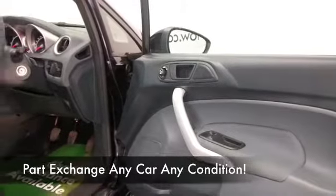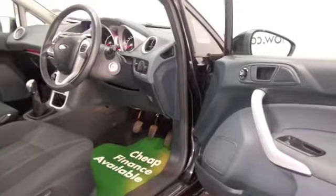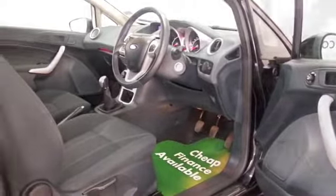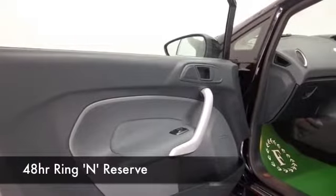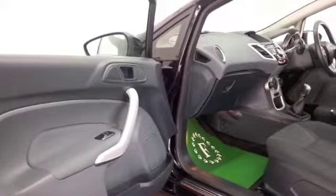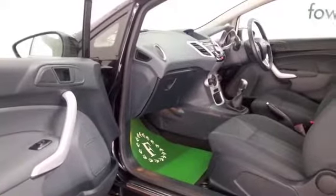This has cloth seats, we've got climate control, CD and radio, electric windows — all of that's there for you. You have Bluetooth technology too. Why not ring and reserve? We can hold this car for you for up to 48 hours until you can get here.